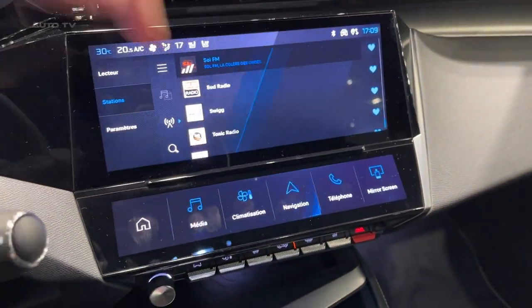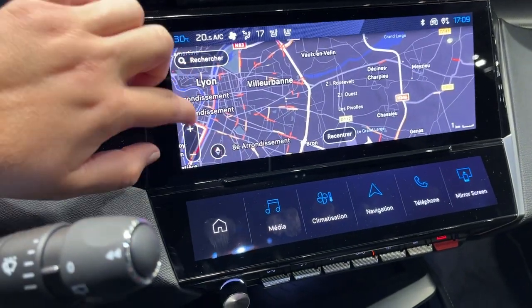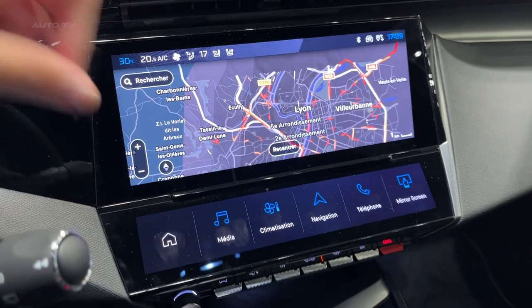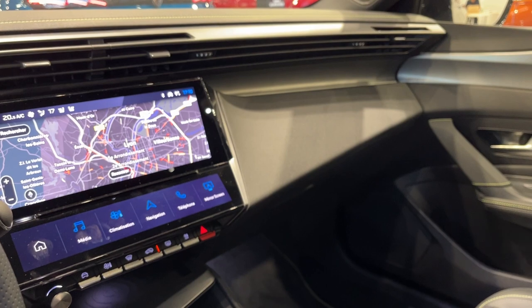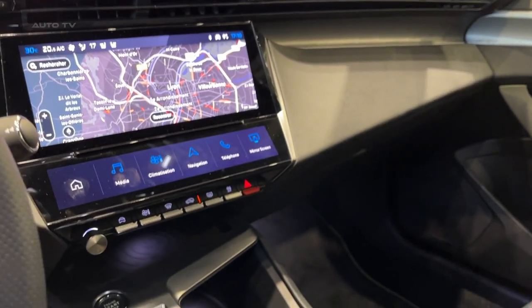A diverse range of drivetrains provides efficiency tailored to every 308 station wagon hybrid buyer. The plug-in hybrid model blends a 148-horsepower petrol engine with an 81-kilowatt electric motor, allowing up to 37 miles of emissions-free electric driving and over 217 MPG on paper.